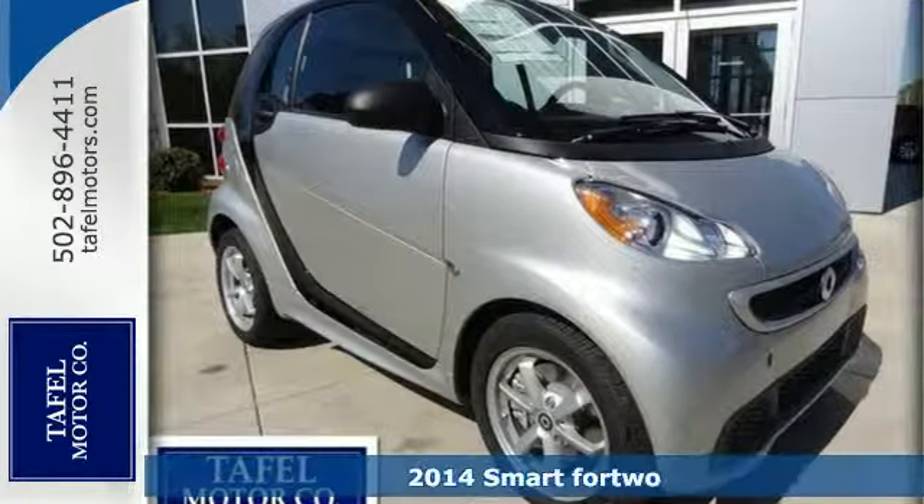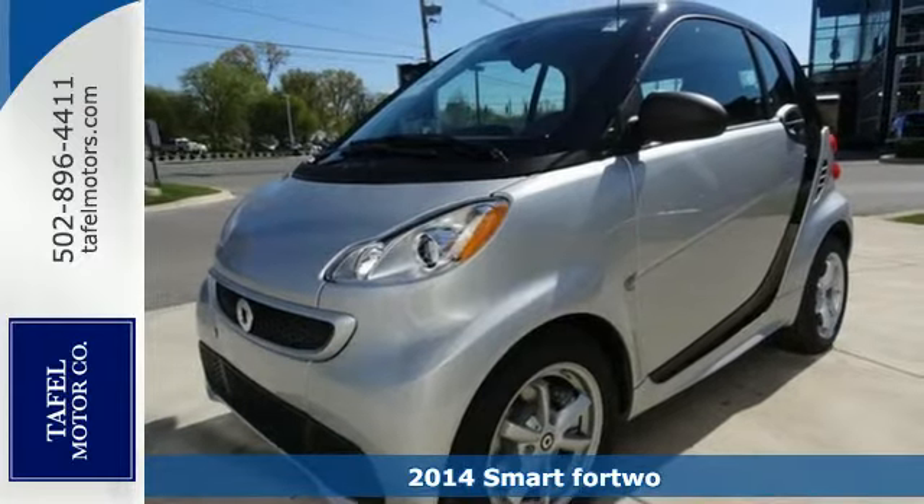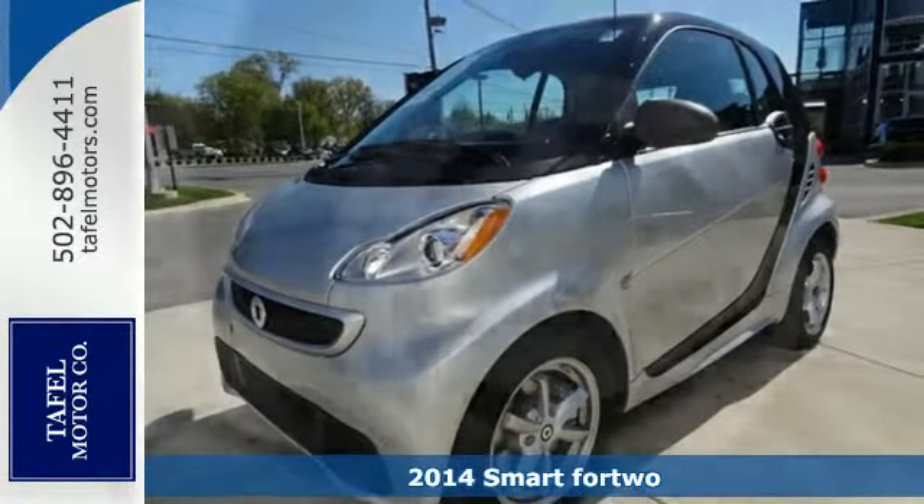It's a 2014 Smart 4.2. This smart car is the perfect blend of efficiency and security — made for fun.